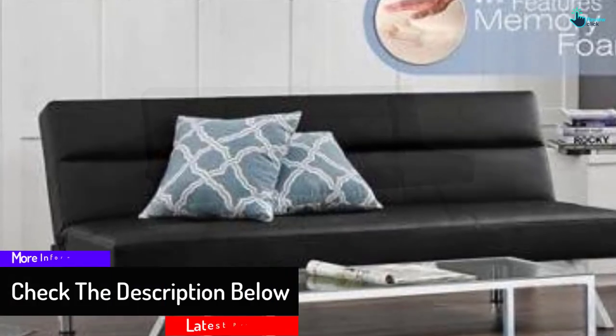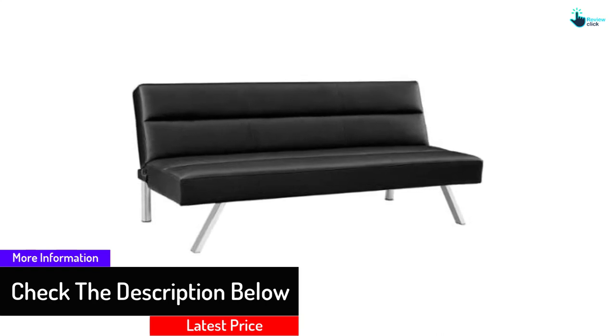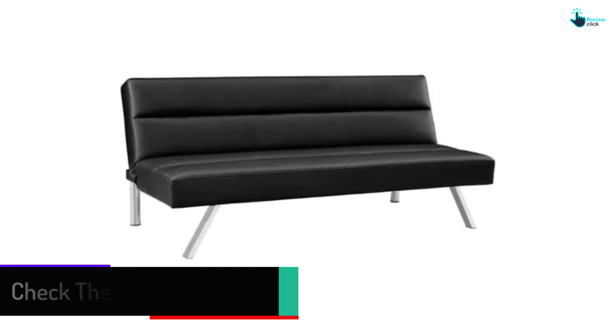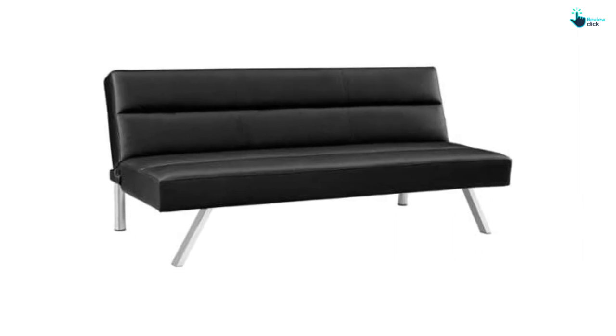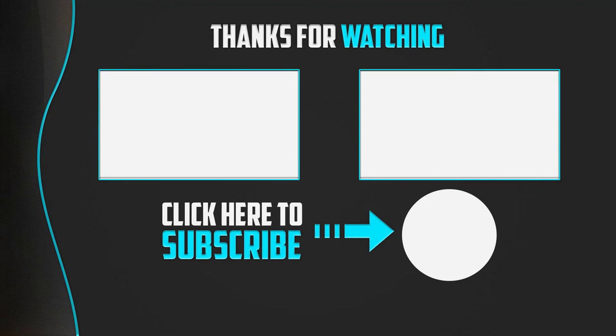The Blossomz Kibo Deluxe is designed to fit any home decor environment, as its black leather finish enhances the vibe of your house. It can withhold weight up to 600 pounds, making it suitable for any body type. Thanks for watching, guys — I hope you liked this video.